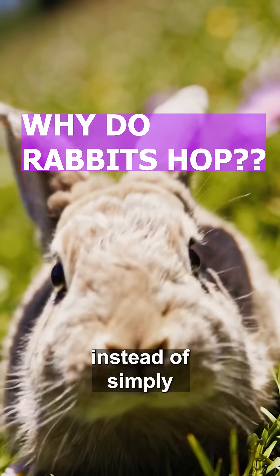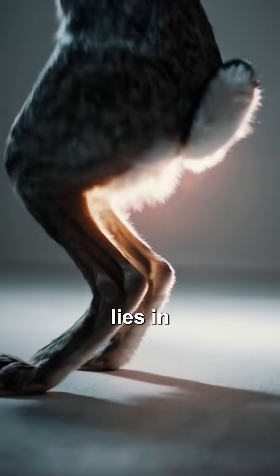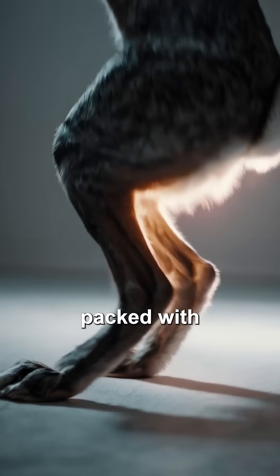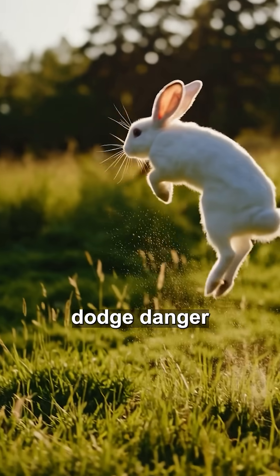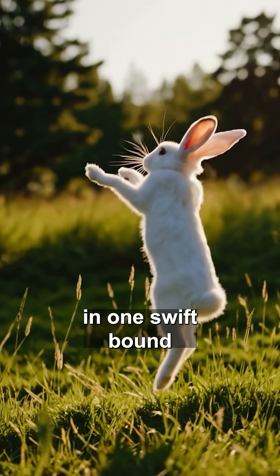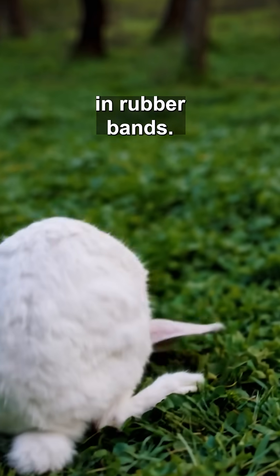Ever wondered why rabbits hop instead of simply strolling around? Their secret lies in super-sized hind legs packed with springy muscles. A powerful jump lets rabbits dodge danger in one swift bound, and elastic tendons store power like built-in rubber bands.